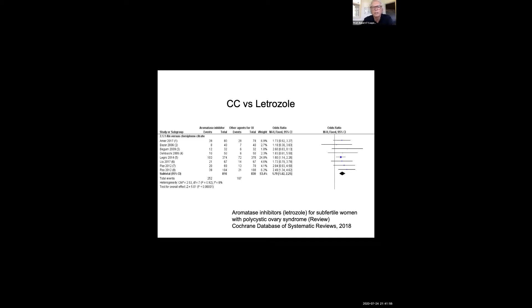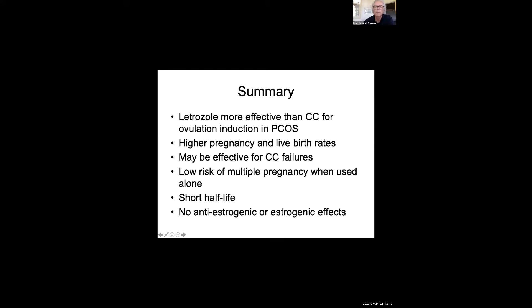This study was followed by a Cochrane review in 2018 looking at nine different randomized studies, which again found significantly improved pregnancy rates with letrozole versus clomiphene. To summarize: letrozole seems to be more effective than clomiphene citrate for ovulation induction in PCOS, with a higher pregnancy and live birth rate, and letrozole may also be effective for clomiphene citrate failures.